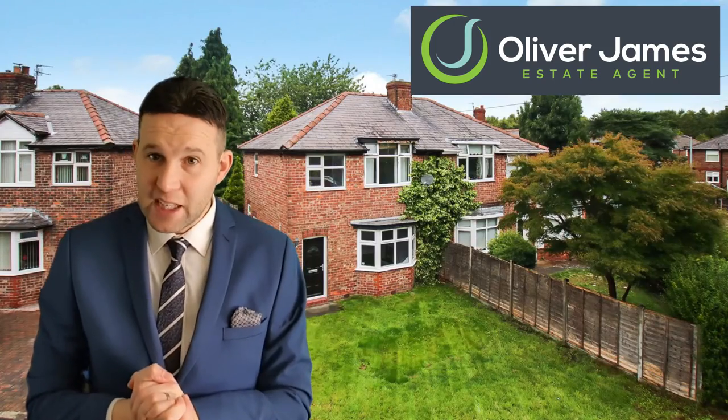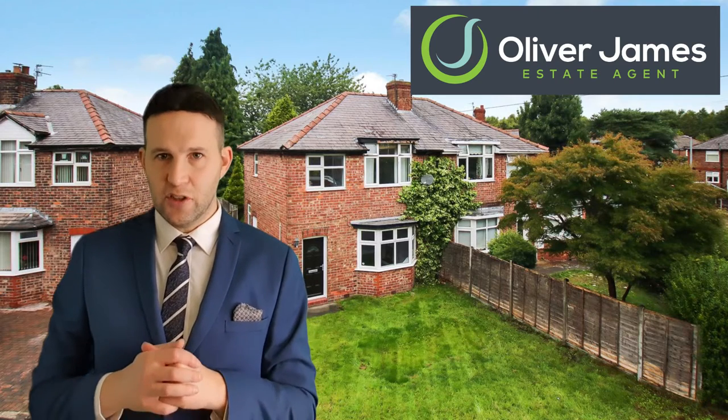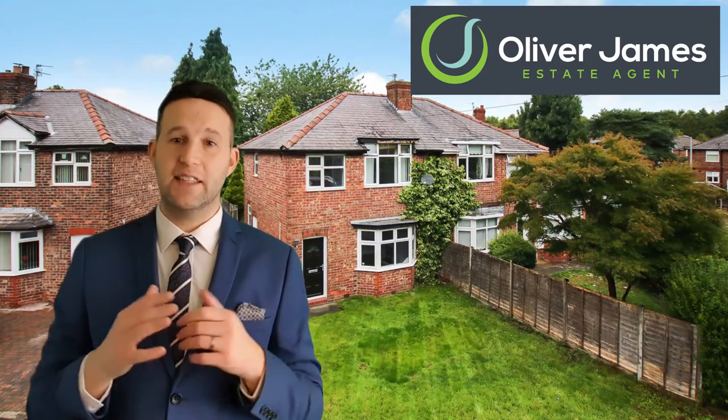This three-bedroom semi-detached property, no chain — it was 70 The Crescent in Earlham. It was on for £160,000. We had thirty viewings on this one and we achieved £160,000 — full asking price. That was fifteen days until offer accepted.